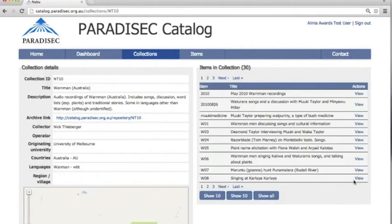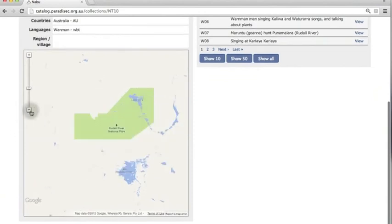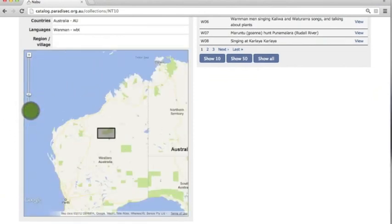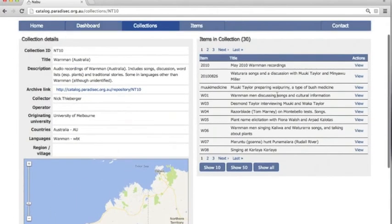We can see that this is in Western Australia, and the language is also called Warnman. There are many recordings in here — 30 items in this collection overall.